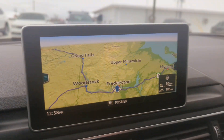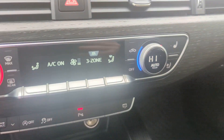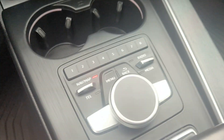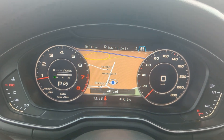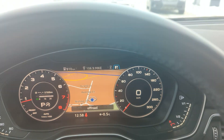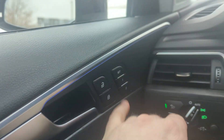This Audi does come with navigation, heated and cooled seats, dual climate control, and drive select. Your navigation display is up here on your dash. It also has a heated steering wheel, a great performance audio system, and ambient lighting throughout the whole vehicle.